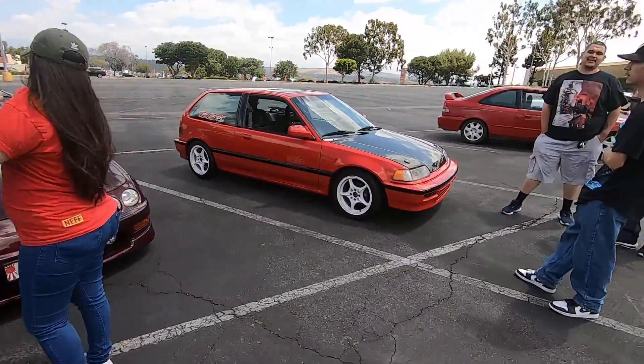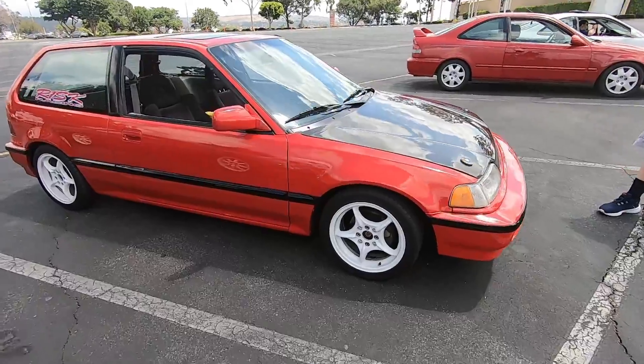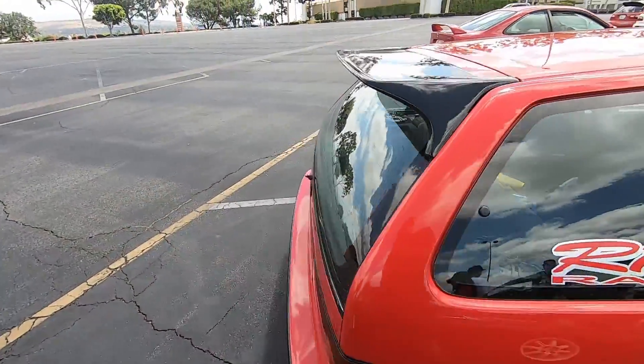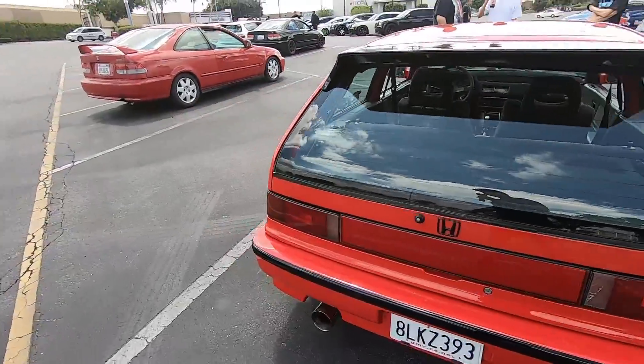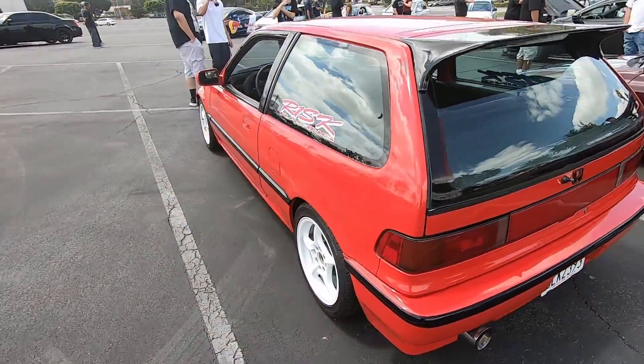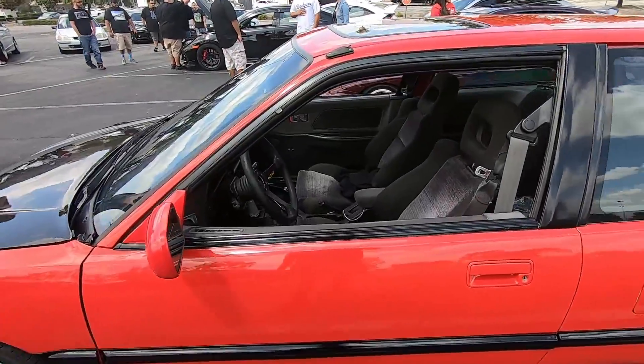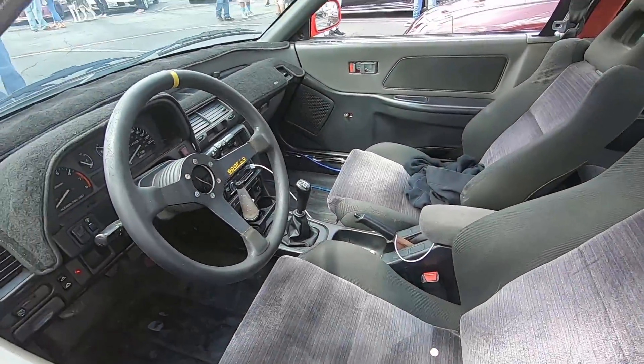This is a bomb little package — there's a nice little surprise inside the hatch, it's beautiful. Can't beat the 80s and 90s builds.